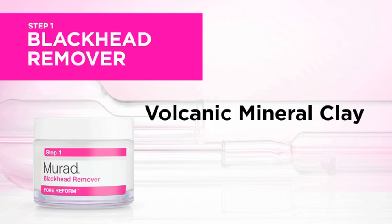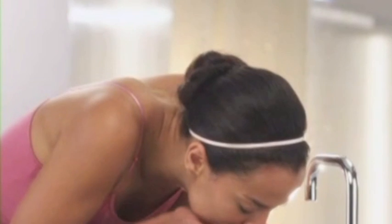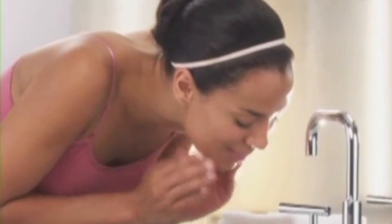The volcanic mineral clay in the blackhead remover will help pull dirt and dark oxidized oil away from the skin surface. After 10 minutes, wash away the mask and apply the pore refining sealer to help prevent future blackheads.